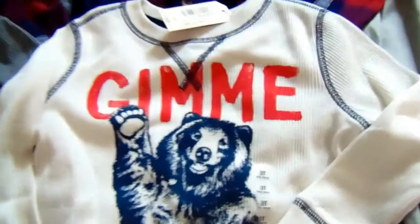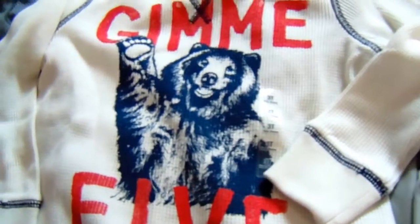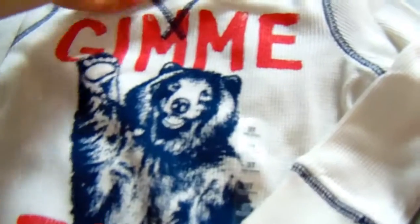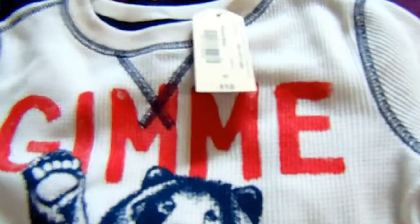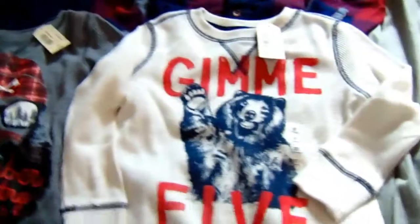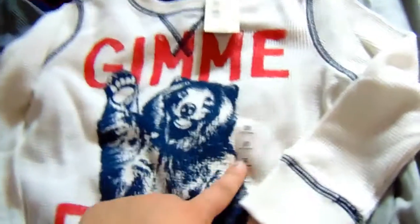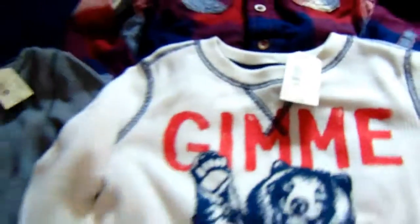And then this — it says 'Give me five.' It's an adorable little bear. Oh my gosh, I seen it and I fell in love. These were originally marked for $18, but these two I did get for $9 a piece. This is a 3T, also the Arizona brand.